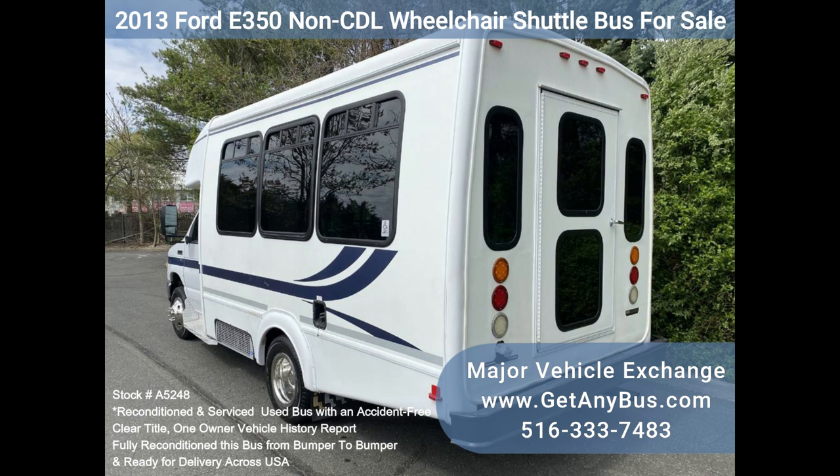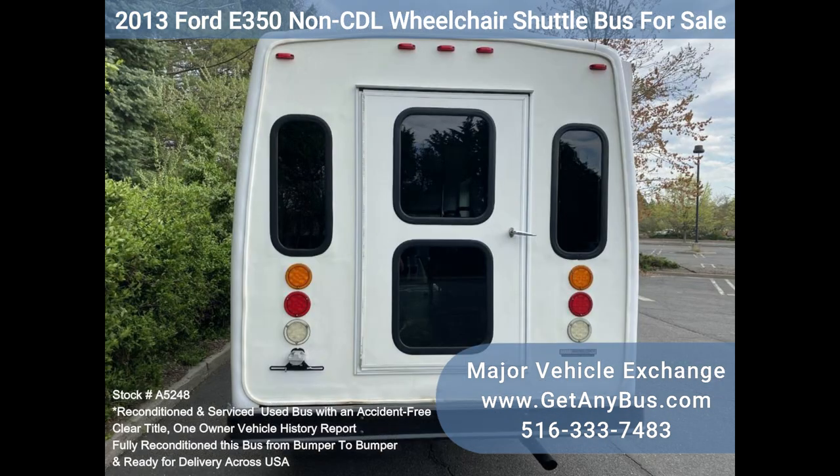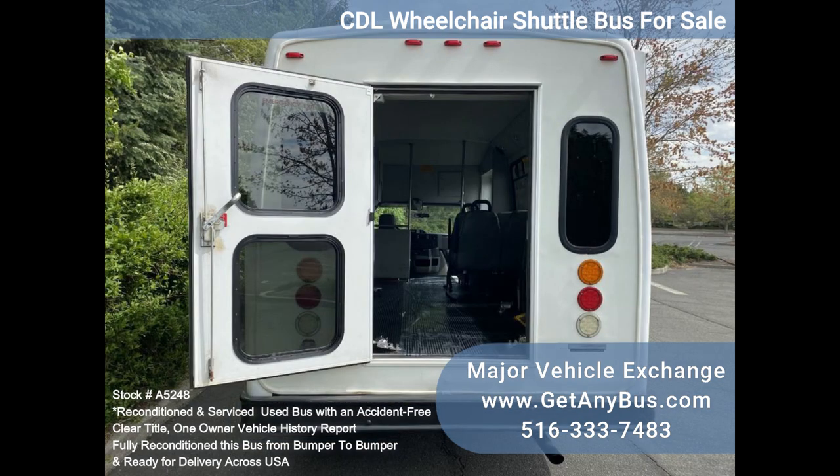One owner, accident free, with an entitled vehicle history report. Inspections welcome. We have reconditioned this bus as needed and have detailed it to give it an excellent appearance.